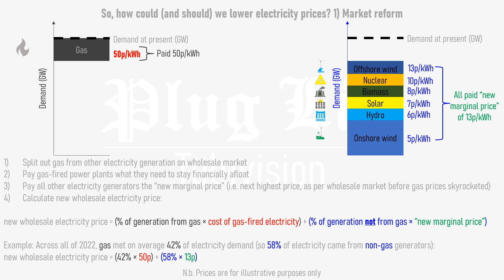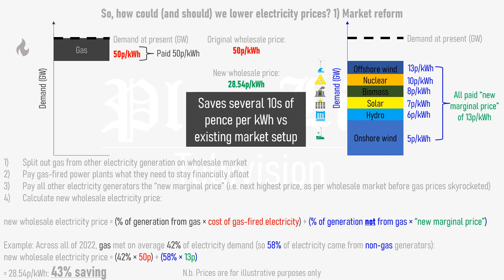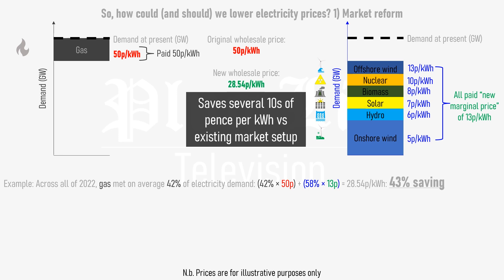This means that the wholesale price would be equal to the wholesale price of gas – 50p – multiplied by 42%, plus the new marginal price for all electricity from non-gas sources – 13p – multiplied by the remaining 58% of electricity production. This equates to 28.54p per kilowatt hour, a saving of 43% versus what would have been the wholesale electricity price of 50p per kilowatt hour under today's wholesale electricity market. Decoupling the cost of gas from the cost of electricity in this way will easily knock tens of pence per kilowatt hour off the wholesale electricity price, and it can be done with the stroke of a pen, with no taxpayer subsidies whatsoever.